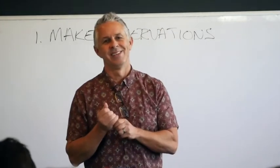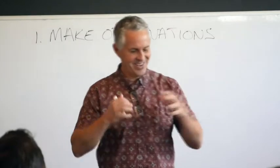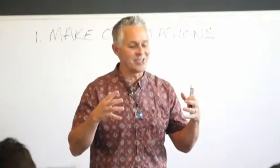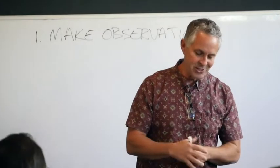Repetitions. The very first thing you want to do when you make observations is to look for repetitions.